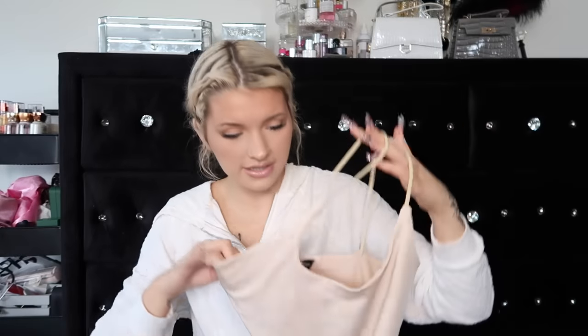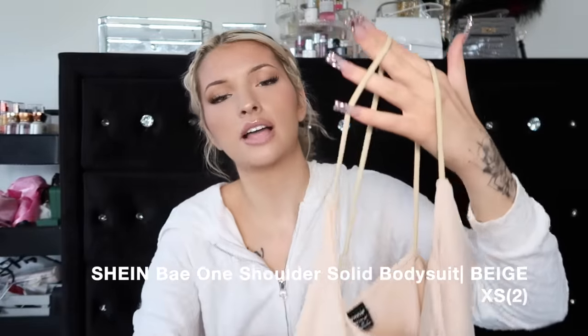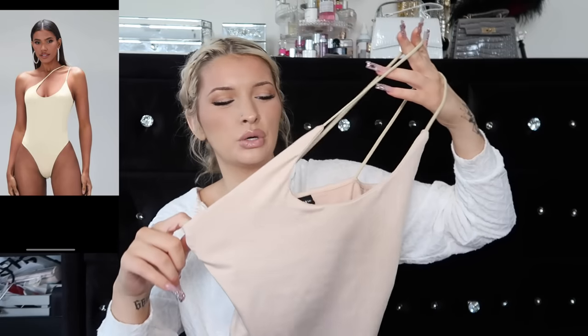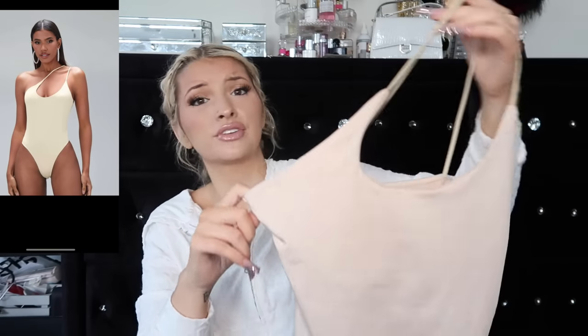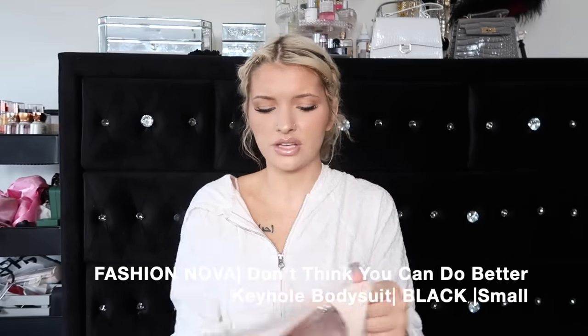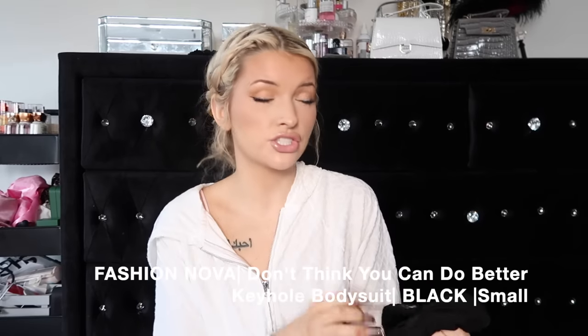This one is freaking cute, from Shein, I got it in an extra small. The straps all go to one side - I have been loving that look recently. It's a cute cream, like mocha, French vanilla color almost. I really like this color, it'll look really good with some camo pants or something. It's double lined also, soft and stretchy.